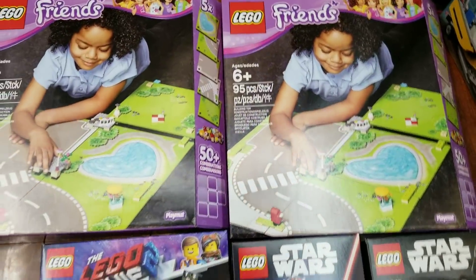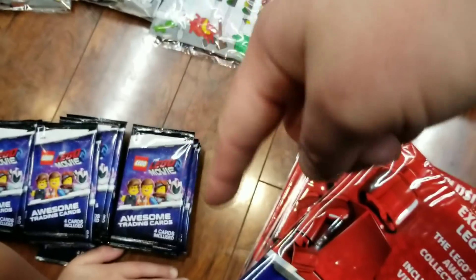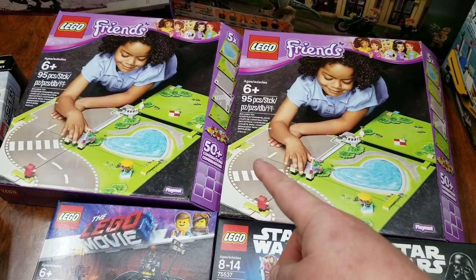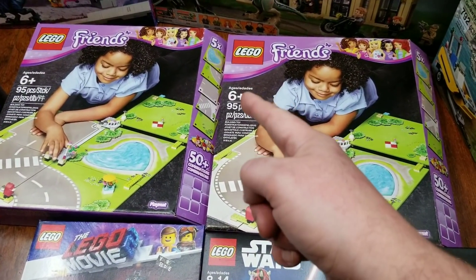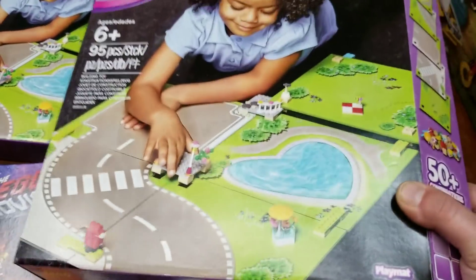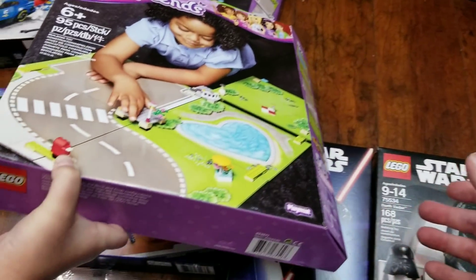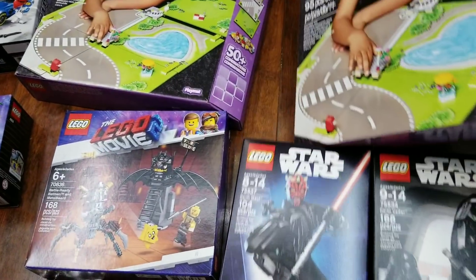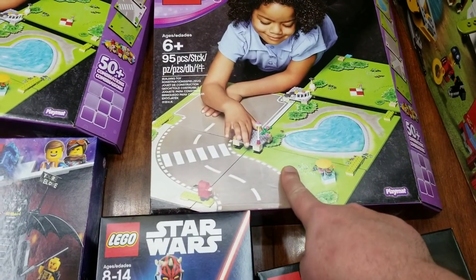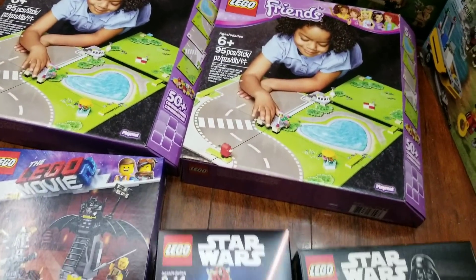We picked up some play mats — I needed to grab some extra stuff to hit the spending limit to get all the free stuff. But Ari would love playing with these when she gets a little older — she's only two right now. These are surprisingly heavy, like actual wood, and they were on clearance for only $6. They come with some pieces so Ari can start building her own little city.